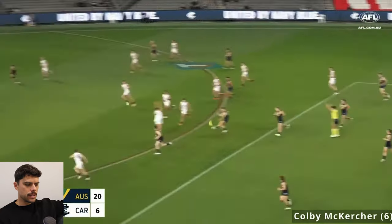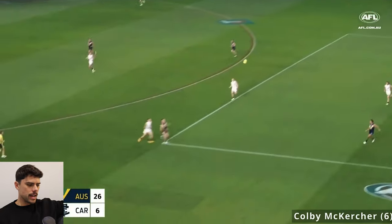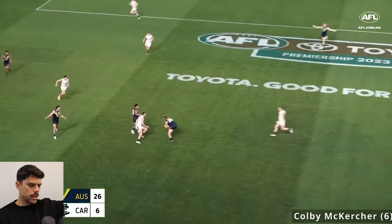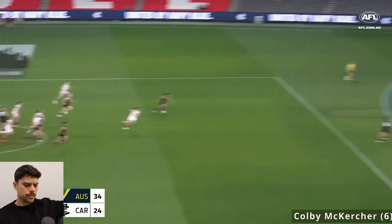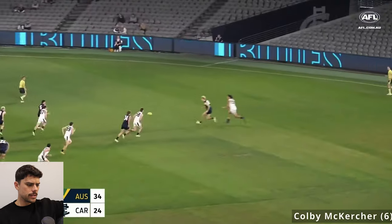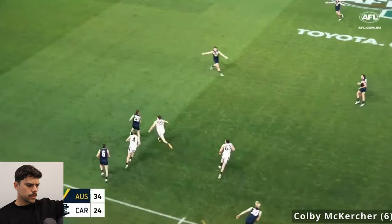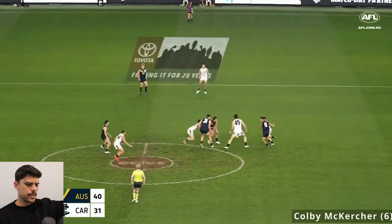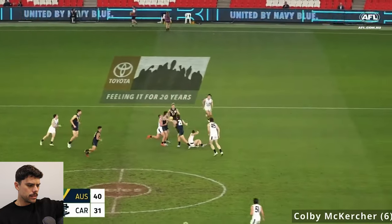See the burst there, the agility, the ability to hit a target — really nice, a little showcase of what he's capable of. Gets spoiled in the marking contest, keeps his feet, creates an option. McKercher is a very lightly built kid, so this is an interesting test against some big bodies in the Carlton VFL side. There's a nice handball over the top — his handball skills look solid. Compared to the Clay Hall video, McKercher looks a little bit more solid in that regard.